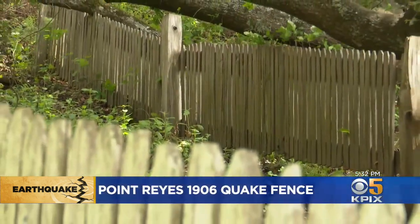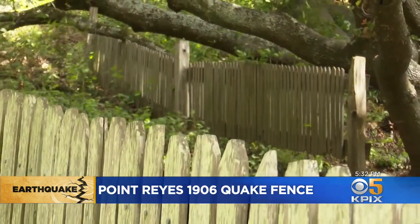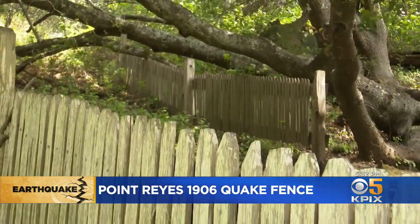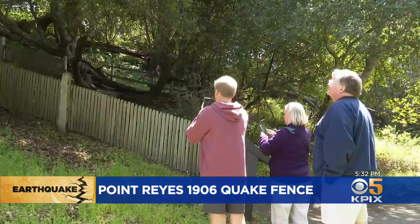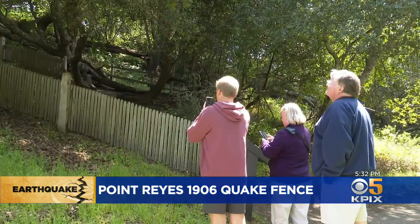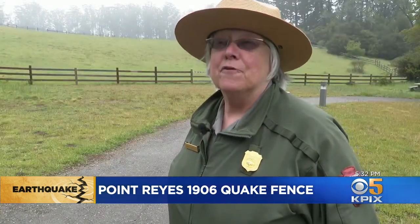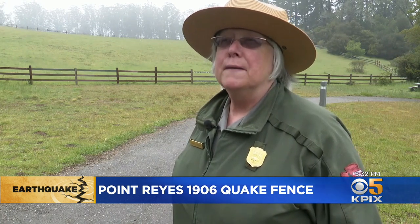The effects here were astounding. The original fences — these are a replica — left such spectacular evidence of the quake that this area actually became a focus of the early scientific investigation. They didn't really have much to go on, but because of the amount of devastation and the amount of movement here, they believe that the epicenter was in a little town around the corner called Olema.